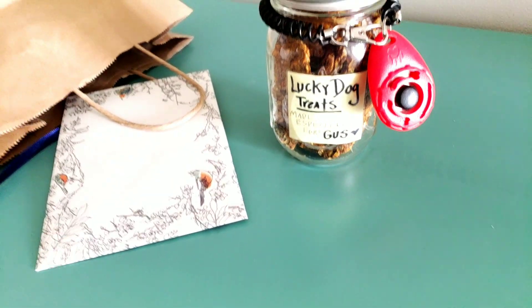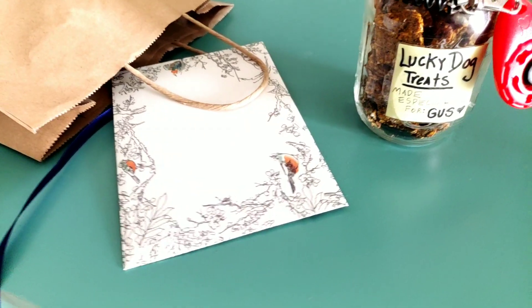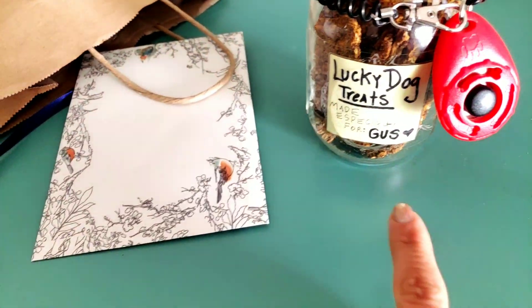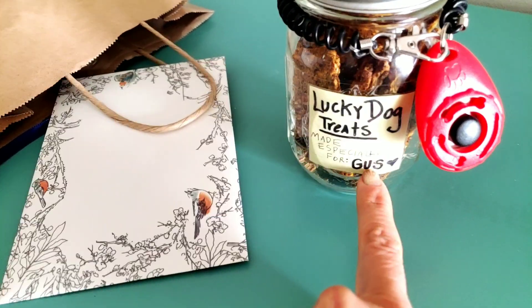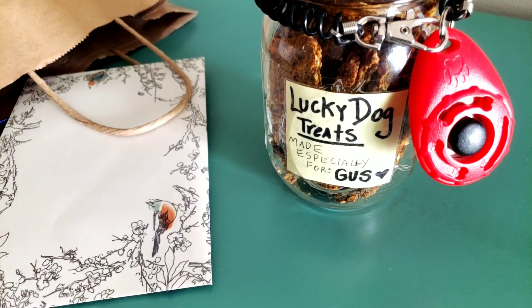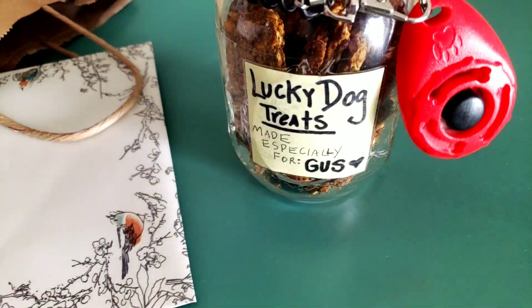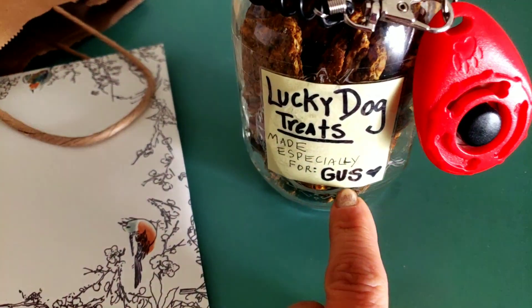Hi everybody, it's Julie Marie and I just wanted to show you a little tip. I had a new neighbor move in and she has a dog named Gus that Lucky loved this morning on his dog walk, and Gus loved Lucky's dog treats. These are protective diet dog treats.